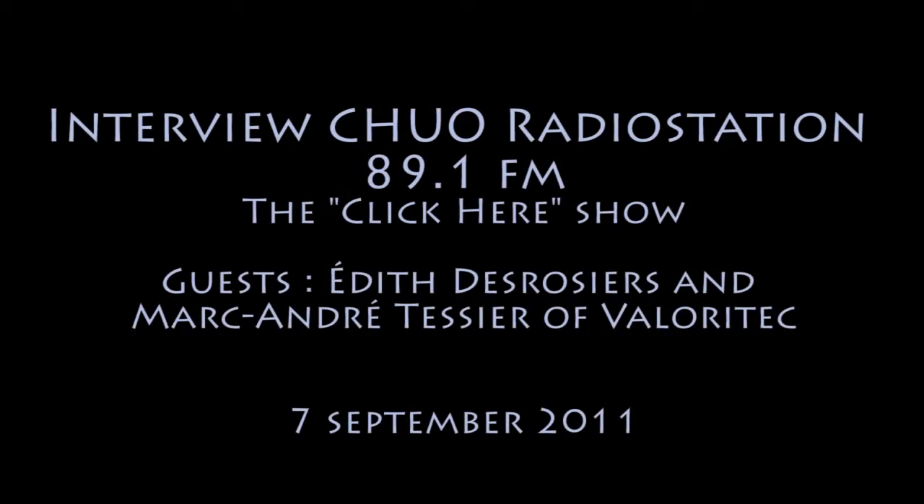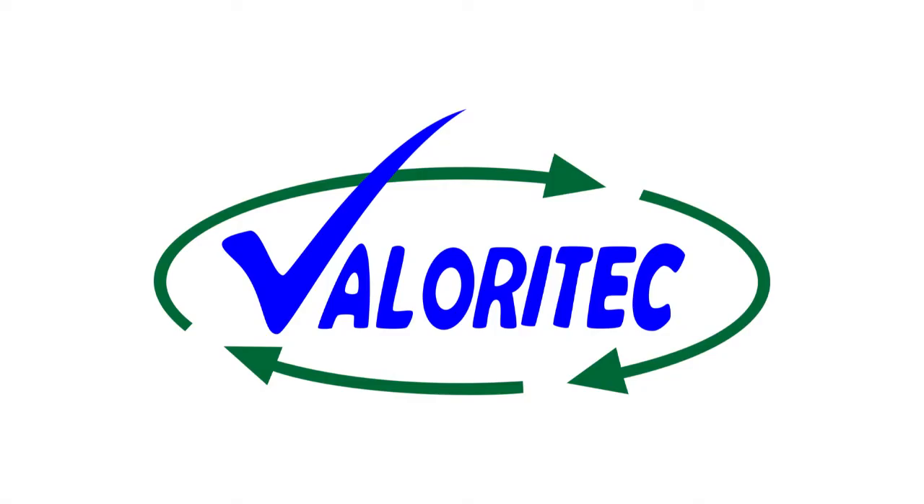You're listening to Click Here on CHUO FM 89. My name is Mitchell Kaplan. Valery Tech is an e-waste recycling factory and computer store in Gatineau. To find out more about what Valery Tech does, I'm joined in the studio by Edith Desrosiers and Marc-André Tessier of Valery Tech. Welcome to the show.